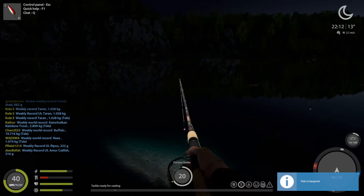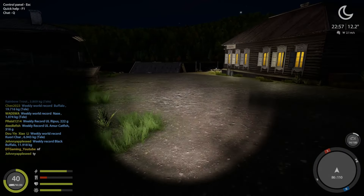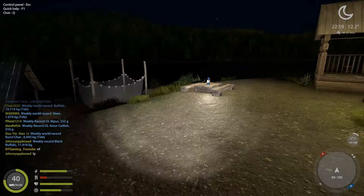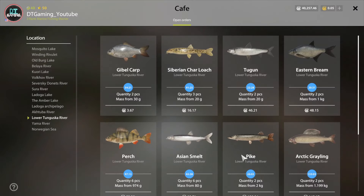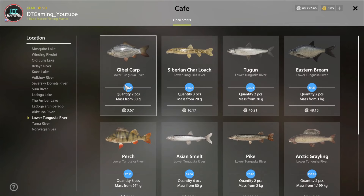Let's go ahead and sell our fish. I don't know why I'm checking here — ain't nothing I really have. If I got another pike that would be perfect, but I don't.